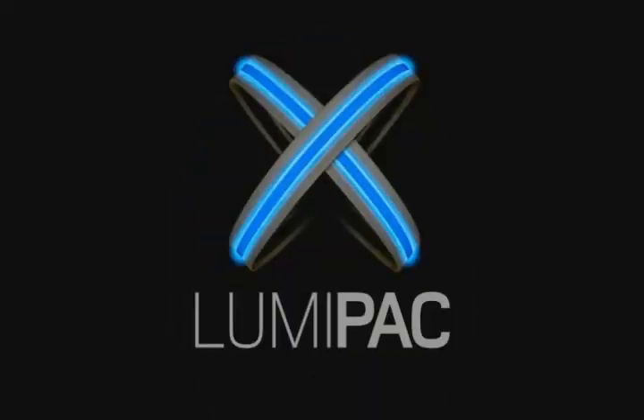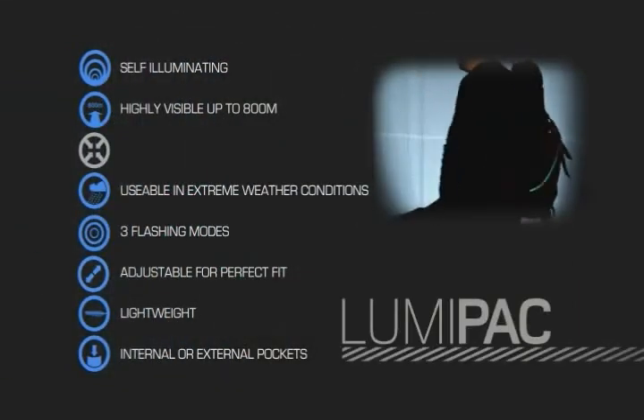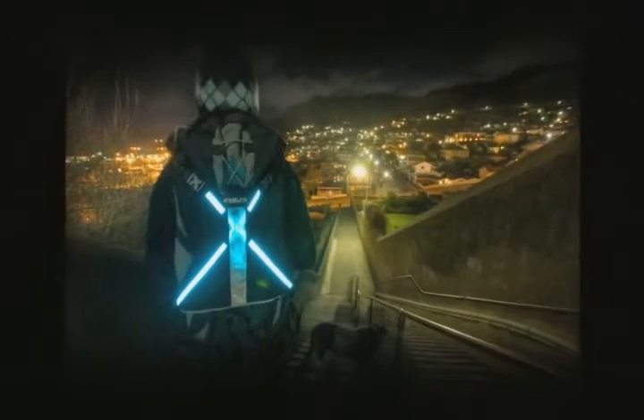Lumi Pack. The Lumi Pack is a versatile pack cover with two EL lamps embedded into it. The Lumi Pack will fit most backpacks or can be worn on its own if required, making it ideal for any person who carries a backpack.